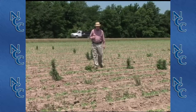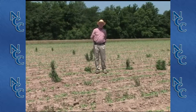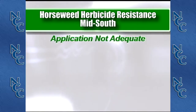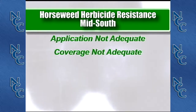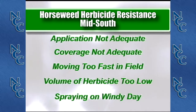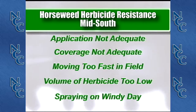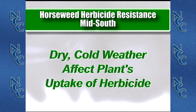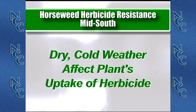There are times when farmers call and say they're not getting the control they expected out of their Dicamba — they've done everything right yet are still getting some regrowth. Almost without fail, those cases have been when the application wasn't quite as good as it should have been: not getting the coverage needed, going too fast, not enough volume, or applying when the wind is blowing and only hitting one side of the horseweed. Other things that affect control include a dry, cold spring — when the soil is dry and cold, the weed is not growing and will not take in the herbicide, and we'll often see regrowth after that.